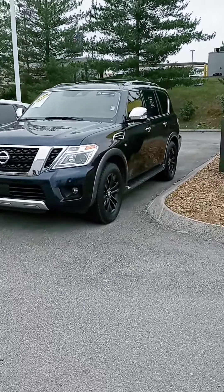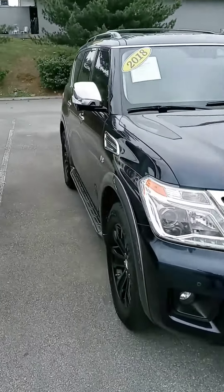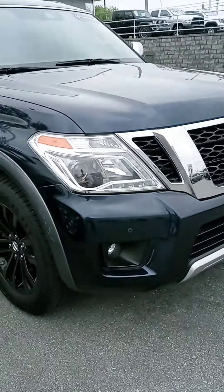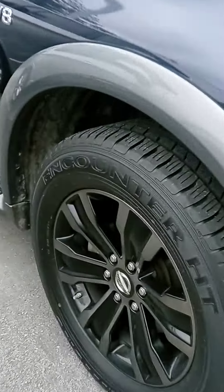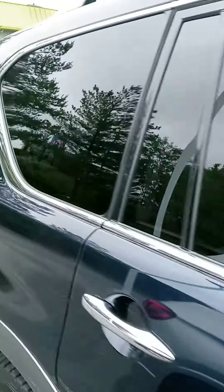Hi Samantha, how are you? This is John at Victory Nissan. We appreciate your interest in this '18 Armada here. Just wanted to give you a better look at it, let you know it is here and available. New tires on there. We can assist with financing.